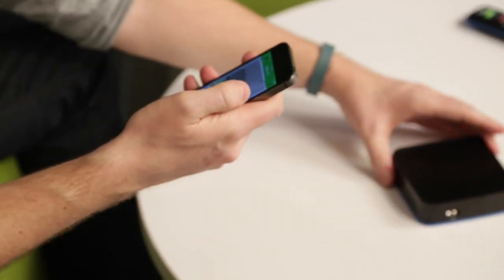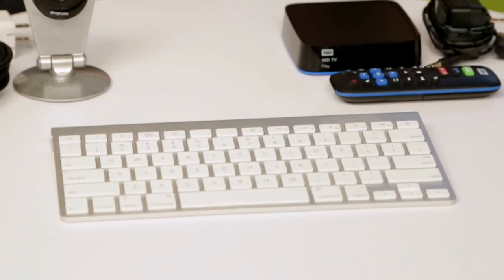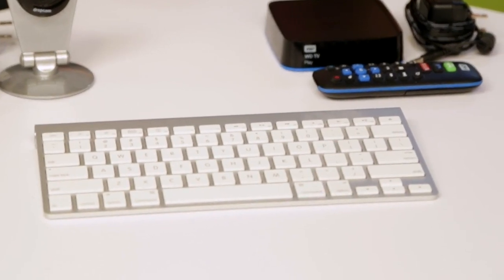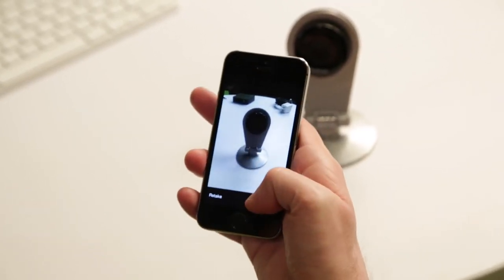It's about an hour and a half later, and all of my listings have gone up and have been bid on, except for one. The WDTV player didn't get bid on at all, so I just got the original price, which was $14. I was a lot more successful with the wireless keyboard — normally it sells for $49, somebody got it from me for $30. And the Dropcam, which usually retails for about $150, I sold for $65.